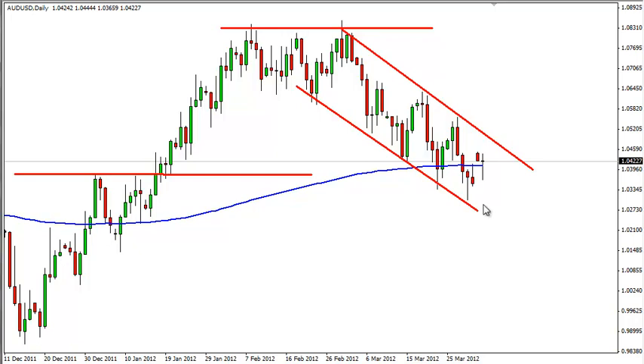A serious break to the downside would be needed in order for us to short this pair right now. Perhaps a break of the lows on Thursday would be enough to convince us to at least get out, if not sell. But in general, we like buying the Aussie.